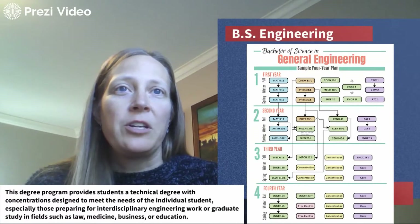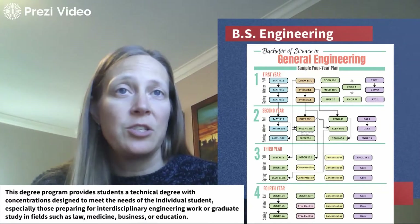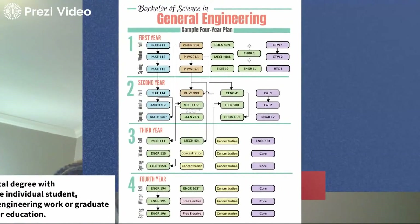This is our major in General Engineering, which results in a Bachelor of Science in Engineering — notice it just says Engineering, not General Engineering. In a sample plan, we take the fundamentals in math and science for our first two years and also get a very strong engineering core, covering things like programming, graphics, statics, and circuits. At Santa Clara we also care about the whole person, so we have the SCU core, illustrated in purple.